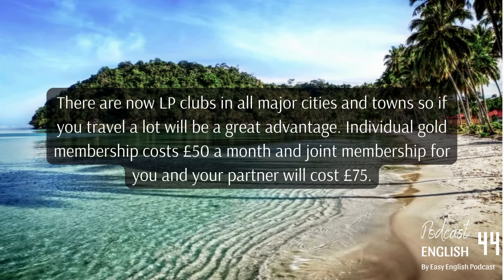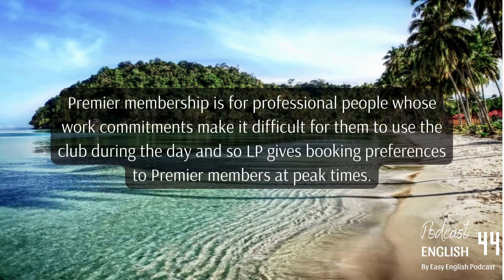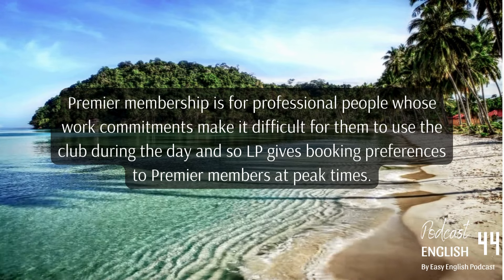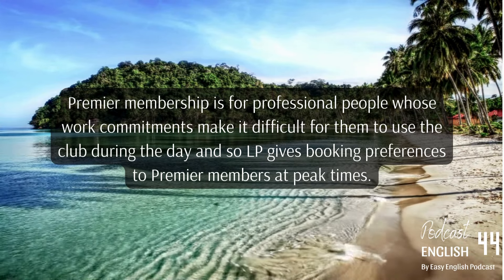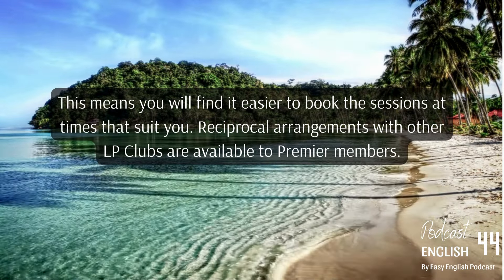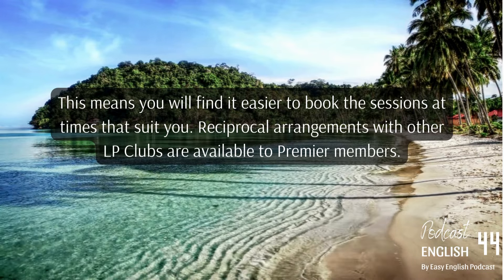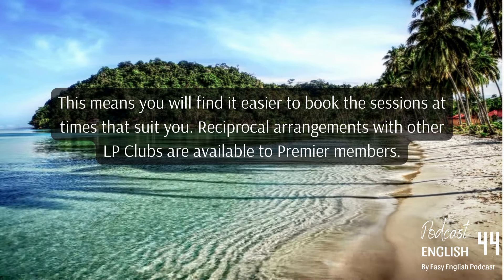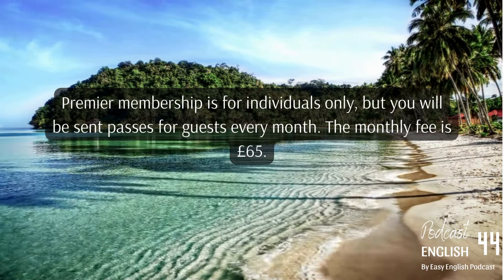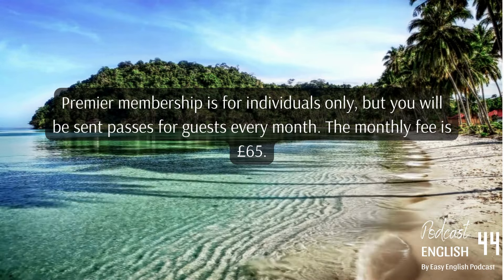Premier membership is for professional people whose work commitments make it difficult for them to use the club during the day, and so LP gives booking preferences to Premier members at peak times. This means you'll find it easier to book sessions at times that suit you. Reciprocal arrangements with other LP Clubs are available to Premier members. Premier membership is for individuals only, but you'll be sent passes for guests every month. The monthly fee is 65 pounds.